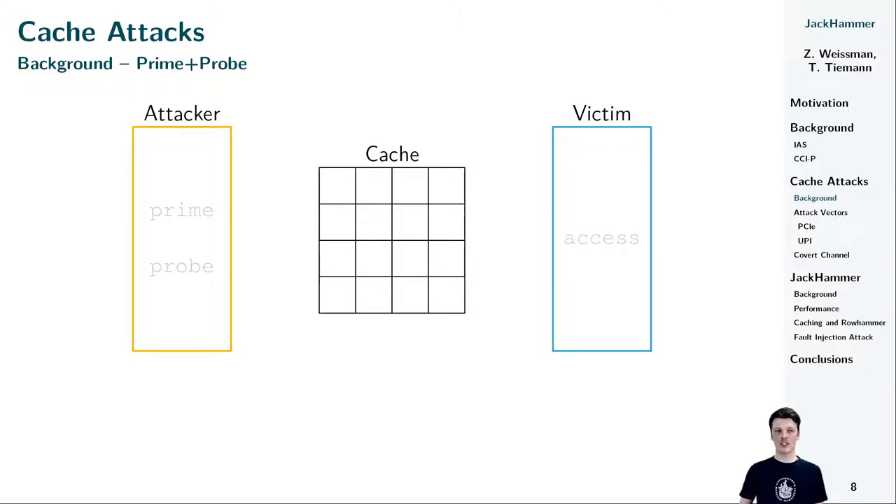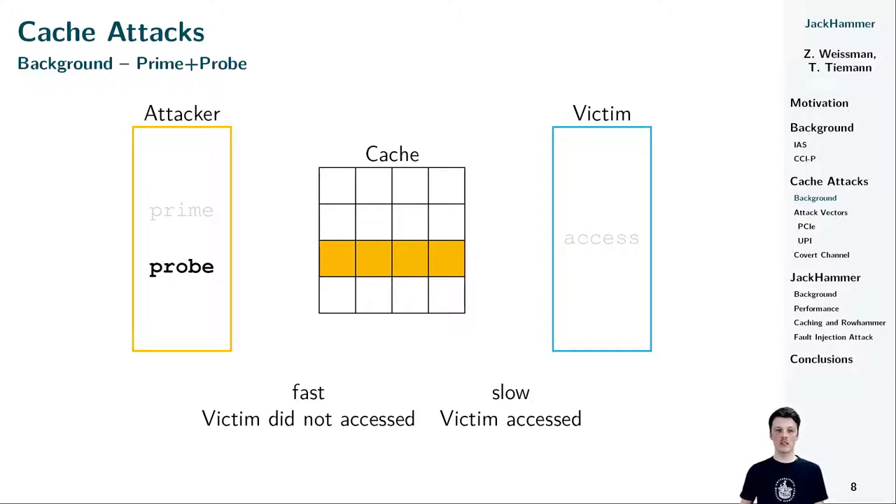In cases where attacker and victim do not share memory, or if the attacker has no access to a flush instruction, Flush+Reload is not an option. Instead, the attacker may launch a Prime+Probe attack if she shares a cache with the victim. For Prime+Probe, the attacker needs to collect an eviction set — addresses that, when accessed, completely fill the cache set the attacker wants to monitor. The attack runs in three phases: first, the attacker primes the cache set by accessing all addresses in the eviction set. Second, the attacker waits for the victim to execute, during which the victim might access an address mapping to the monitored cache set, evicting one of the attacker's addresses. In the last phase, the attacker probes the eviction set, timing the overall latency. A slow probe indicates the victim accessed that cache set.